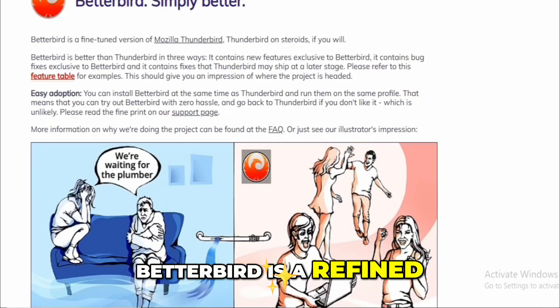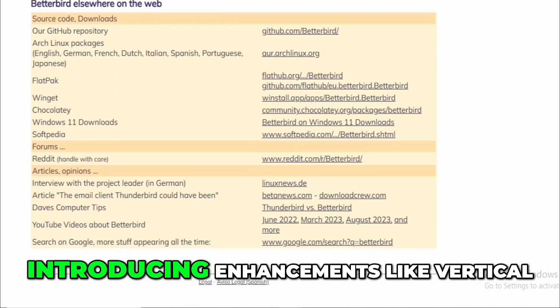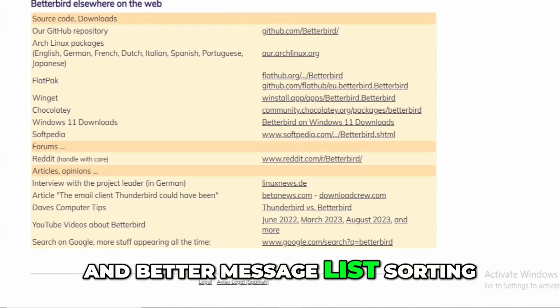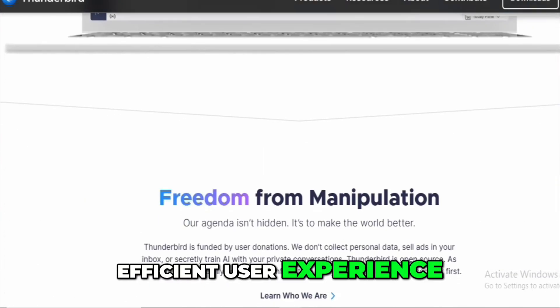Betterbird is a refined version of Thunderbird, aimed at power users. It builds upon Thunderbird's foundation, introducing enhancements like vertical tabs, improved calendar UI, and better message list sorting. These additions make for a smoother and more efficient user experience.